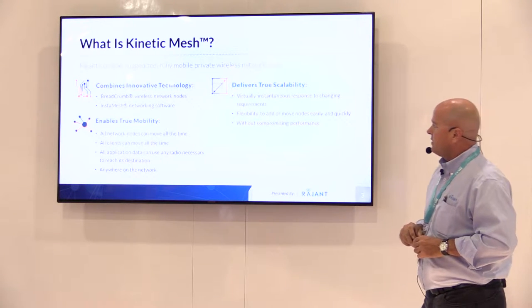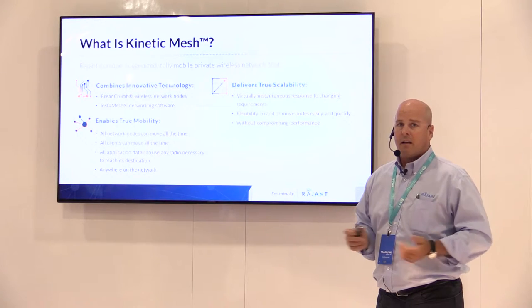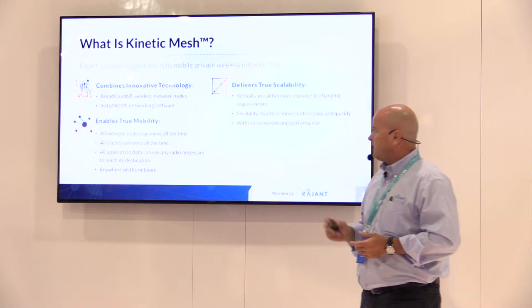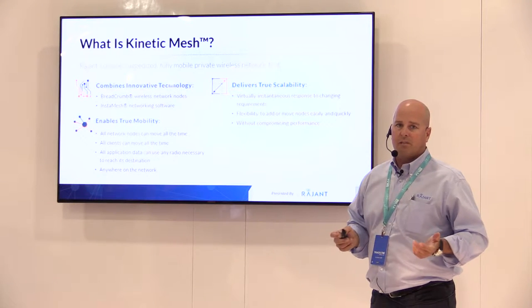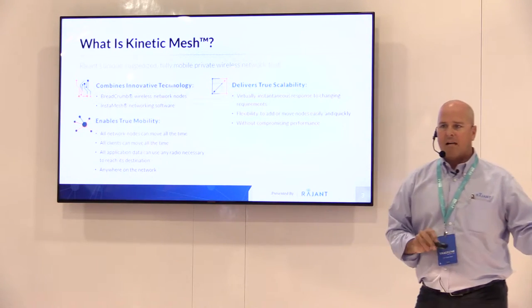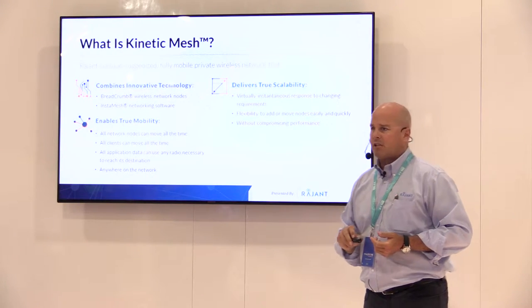So what is Kinetic Mesh? Really, we offer two things: our Breadcrumb technology, which is the hardware node, and our patented InstaMesh networking software, which is the brains inside the node itself — making algorithmic decisions on which way to pass data, how to avoid interference, and how to avoid congestion.